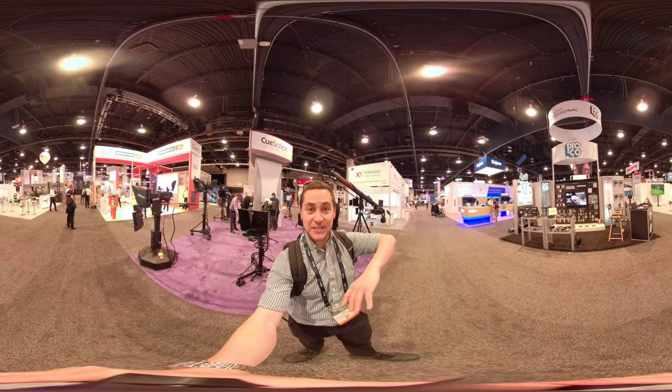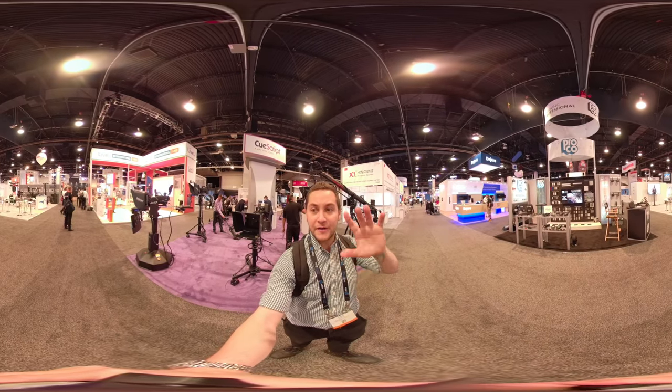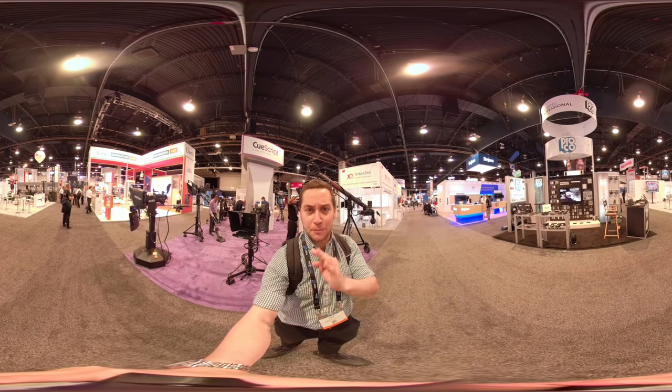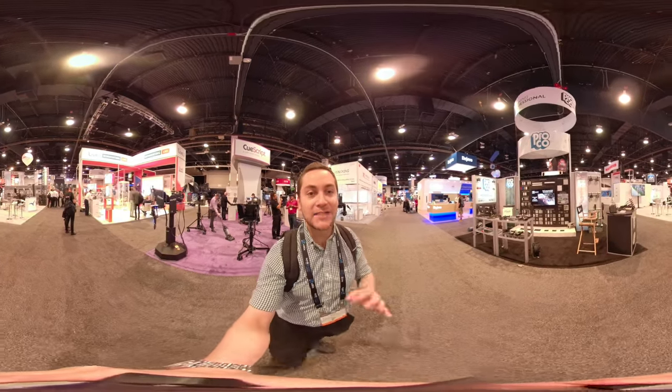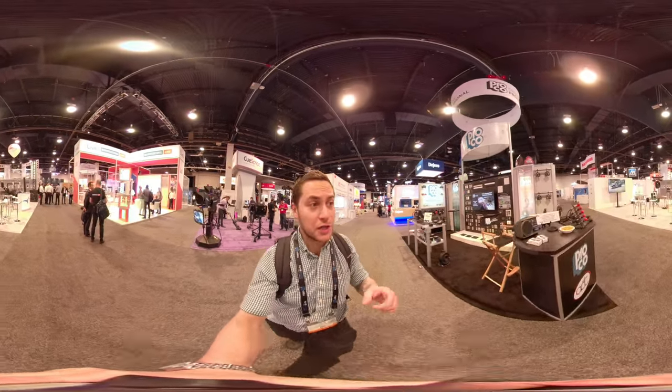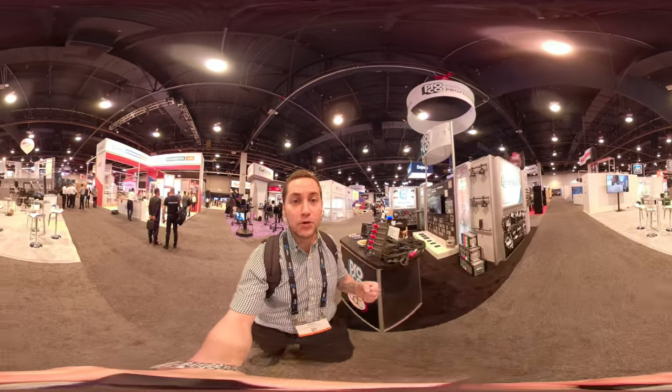Hey there, Internet. So I'm at NAB, day one. For those who don't know, NAB stands for National Association of Broadcasters. You can see here all these cool cameras. The show hasn't started yet. I'm actually working a booth for a stabilizer company called Moza.